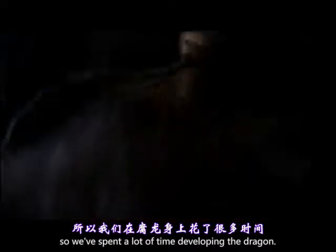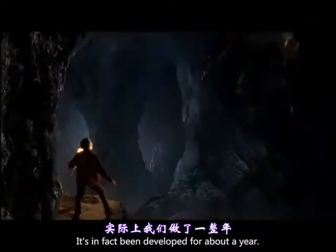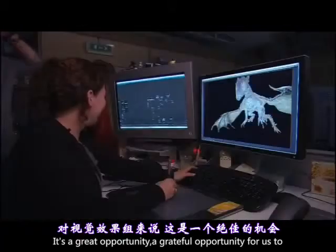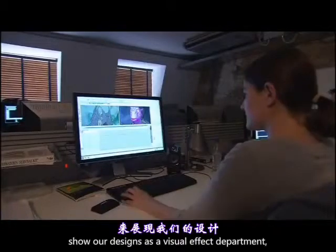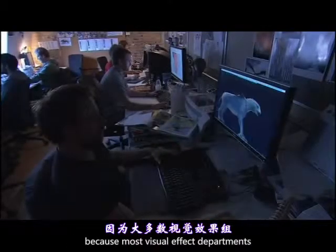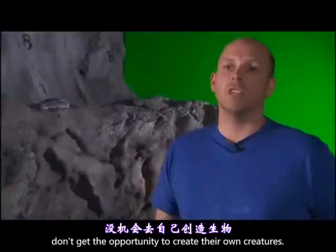So we've spent a lot of time developing the dragon. In fact, it's been developed for about a year. It's a great creative opportunity for us to show our designs as a visual effects department, because most visual effects departments don't get the opportunity to create their own creatures.